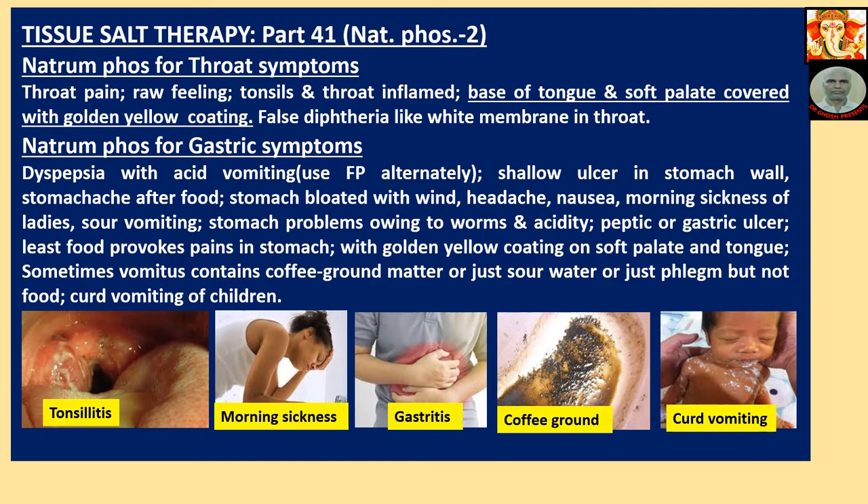Vomitus may contain coffee ground matter, or just sour water, or just slime — but not food. Actually, never food. Card vomiting of children.